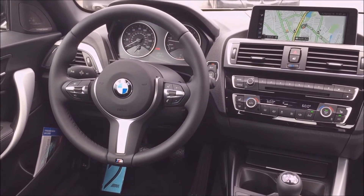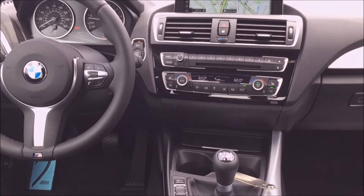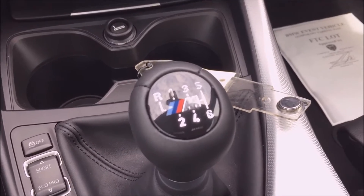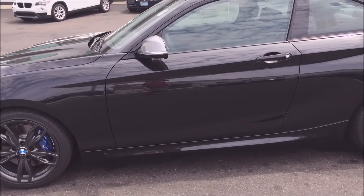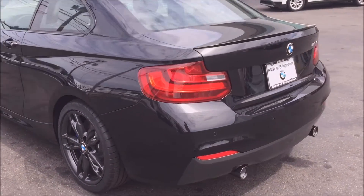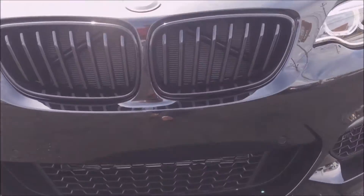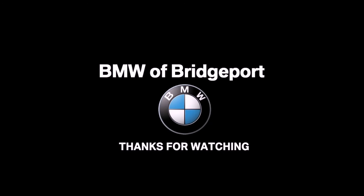This car is a really good bargain starting at around $50,000, which is a great price when you consider that you're getting almost full M performance, and it is a lot of fun to drive. The manual transmission works really well. If you're interested in this car or any others we have to offer, be sure to check out BMW Bridgeport's Virtual Showroom and Service Center. I'll see you next time.